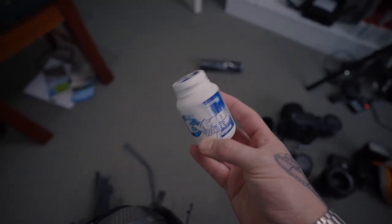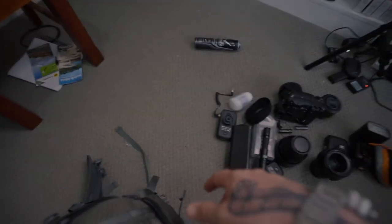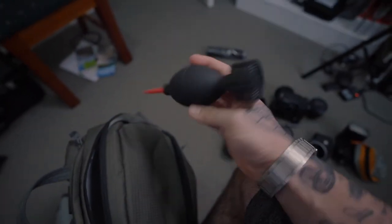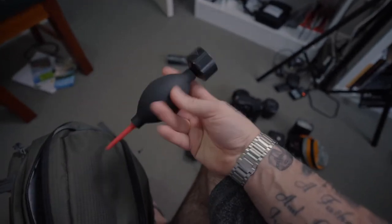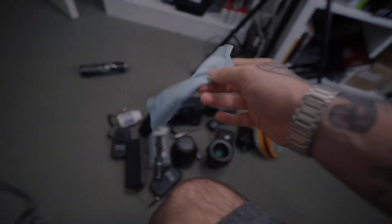Gum — again, no one likes a smelly person. This is a blower — I use it for cleaning the sensor. Sony mirrorless cameras can get dust a little easier than DSLRs, but the good thing is you can see it when you take the lens off, so just give it a quick blow and it's fine. And I've got a cleaning rag for the lenses as well.